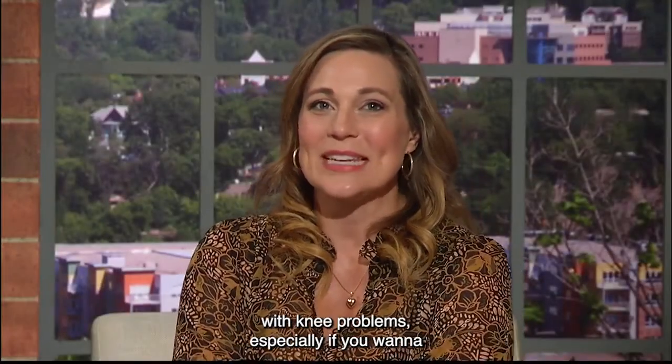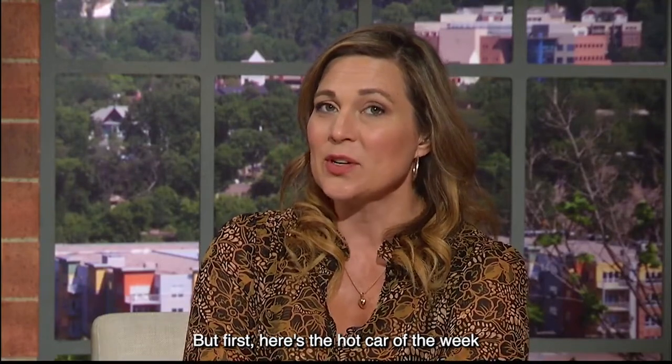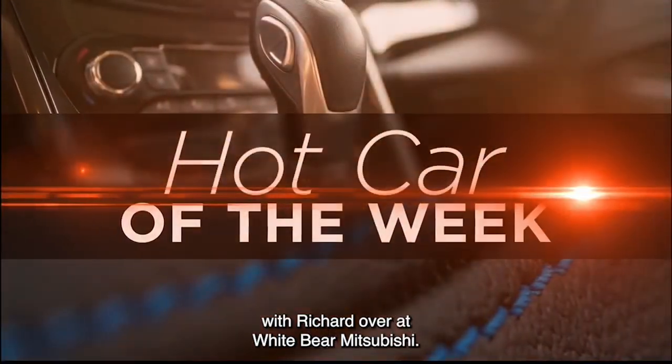Hey, up next: how you could get some help with knee problems, especially if you want to get back into exercising. But first, here's the hot car of the week with Richard over at White Bear Mitsubishi.